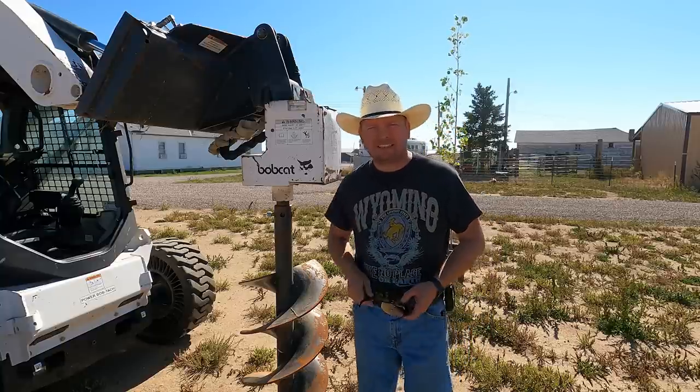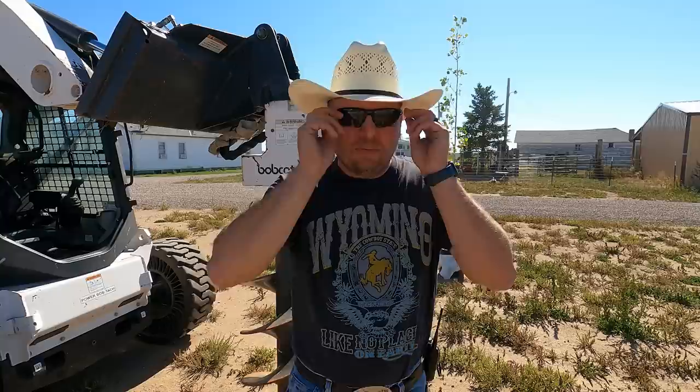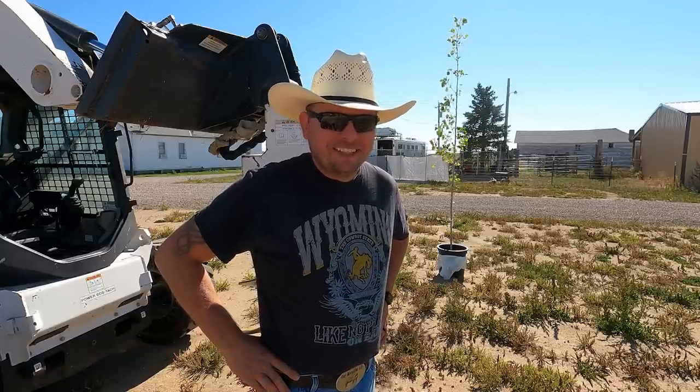Hi, I'm Mike and welcome back to Our Wyoming Life, where today we actually get to bring you along as we do something that we don't do very often here in Wyoming, and that is plant a tree. We're going to try to make it a little more exciting than that, but that's what we're doing. We're planting trees today on Our Wyoming Life.